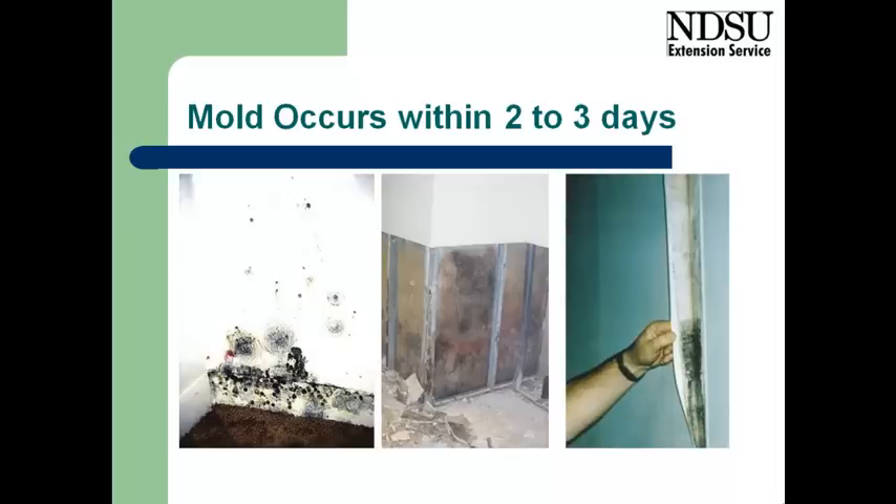where we really don't see it until we open up that wall cavity. But if the materials have been wet for an extended period of time, we can expect that that will be a moldy environment. And on the right side there, it shows mold growing on the back side of wallpaper.